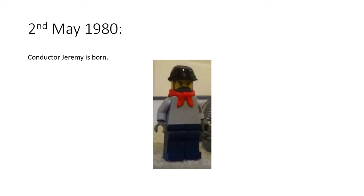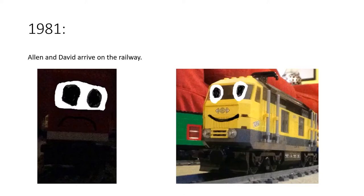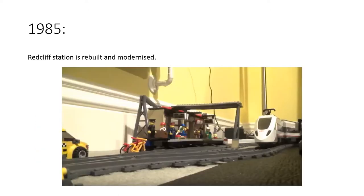On the 2nd of May 1980, Conductor Jeremy was born — he was the grandson of Mr Jaykins. In 1981, Alan and David arrived on the railway. I really should give Alan a bit more screen time — David gets a lot of screen time but Alan hasn't been seen since episode one. The reason he isn't seen as much is because he's not currently in service — I'm currently making him into a brand new engine, so hopefully he should get more screen time in the future.